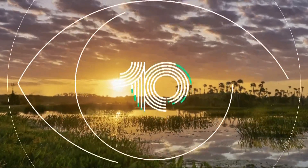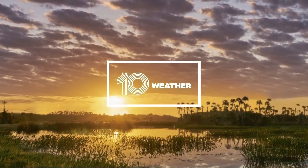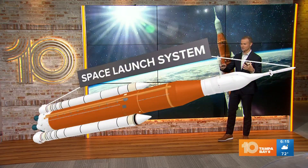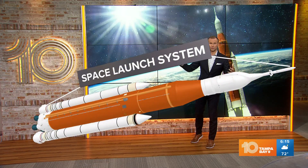SLS is a fascinating and powerful rocket that they're going to be using to send these astronauts to the moon and beyond. Let me introduce you to the SLS, or the Space Launch System, which is the rocket they're using for the Artemis I mission.